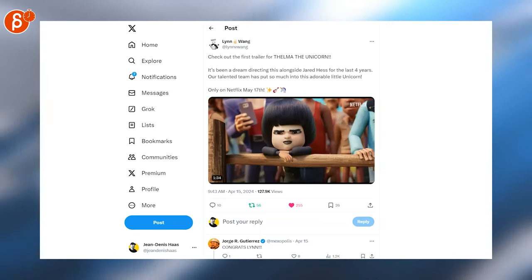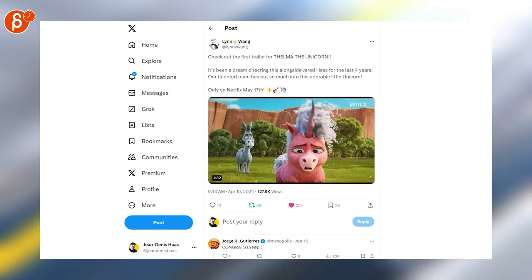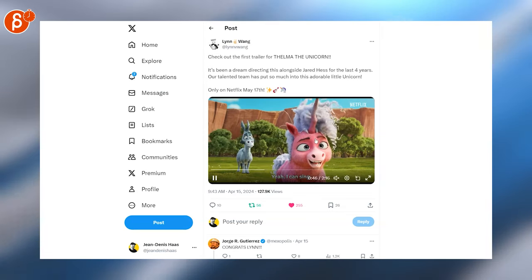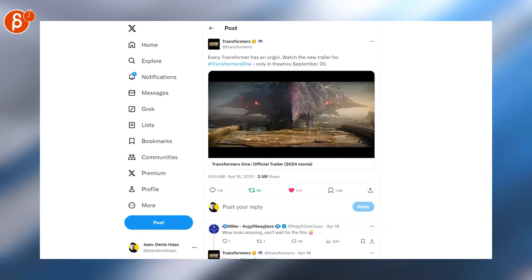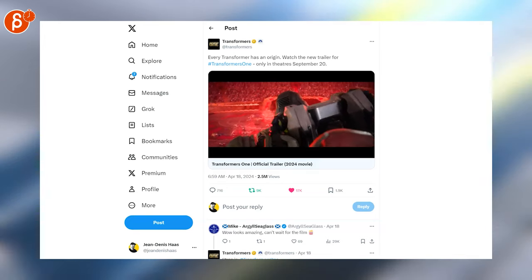Here's a trailer for Thelma the Unicorn — first trailer. You had some images in the preview but here it is in its full glory. Check it out, it's two minutes long. Speaking of trailers, here's a Transformers one — also the usual. This one is three minutes long, check that out, and there's a poster that goes with it.